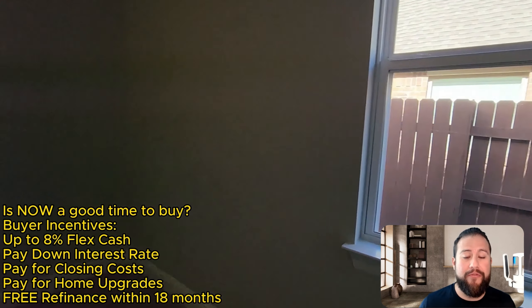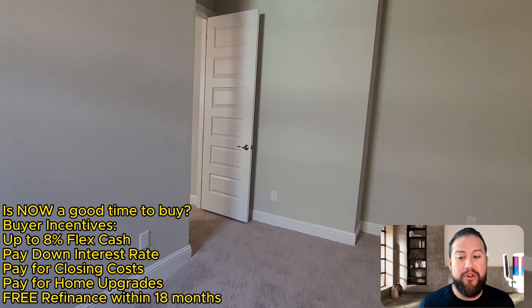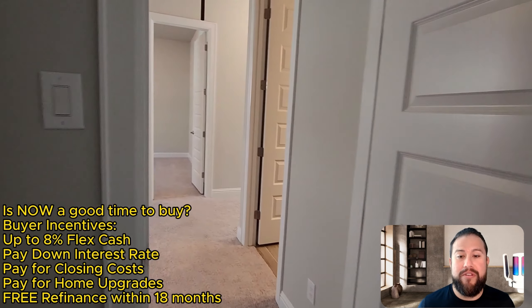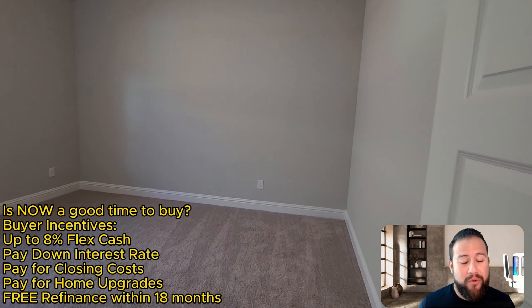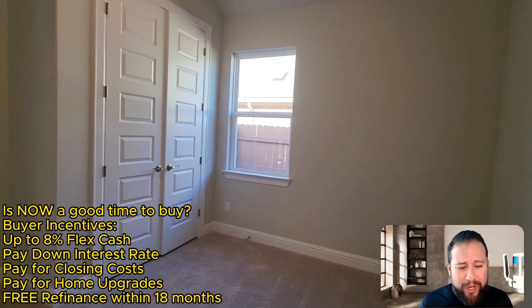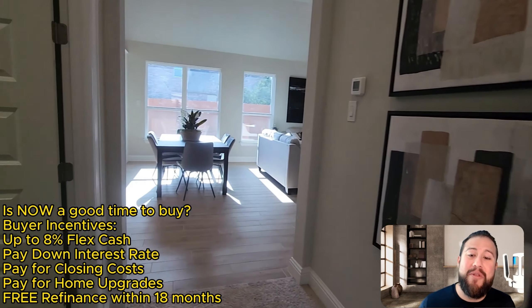You typically see these types of incentives for primary homeowners, not for investors, but Brohn Homes is offering that with this community. If you're an investor looking for a property where you can buy and hold and scoop up home appreciation year over year, this is a good community to look into. Oaks at San Gabriel is beautiful, with a pool, a fishing pond, and trails for walkability — it's right in the tree line.